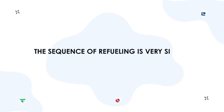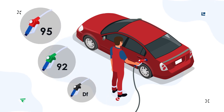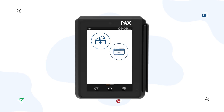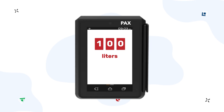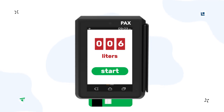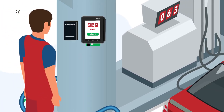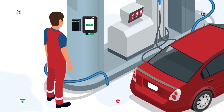The sequence of refueling is very simple. The fuel attendant sets the nozzle in the car, thereby choosing the fuel type. On the terminal screen, he selects the payment method — cash, bank card, discount card, or fuel card — dials the required number of liters or amount of money for refueling, inserts the card into the terminal, and presses the key to start fueling. The driver can see the refueling process on the terminal screen and the electronic indicator of the fuel dispenser. If necessary, the receipt is printed at the end of refueling by pressing the receipt button on the terminal screen.